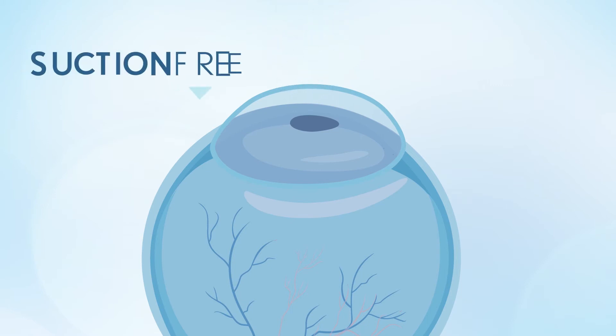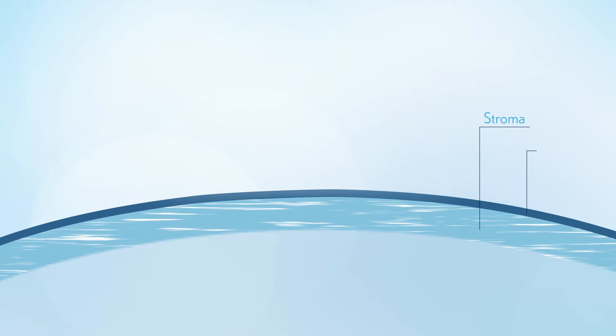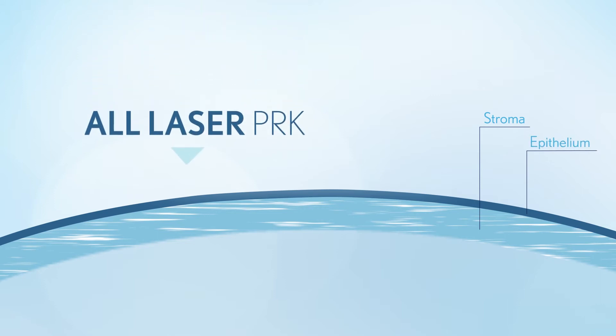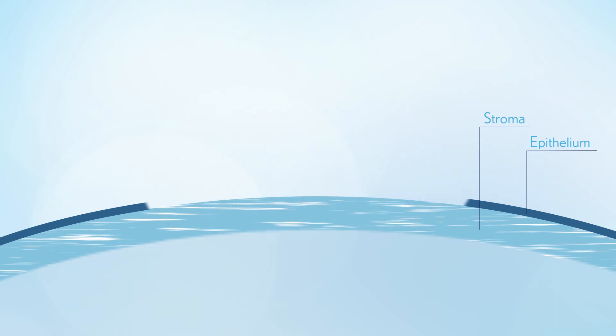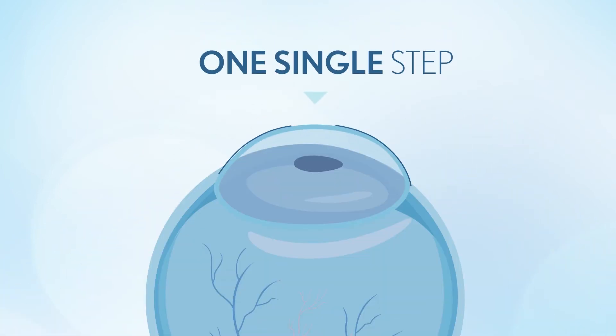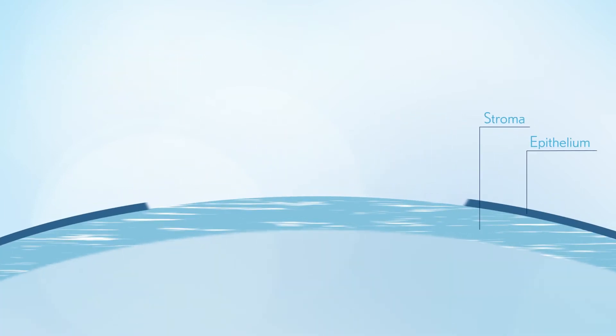First the laser is applied over the epithelium of the cornea to remove it. Once the epithelium is removed, the PRK treatment commences in order to reshape the stroma to correct myopia, hypermetropia, astigmatism, or presbyopia.